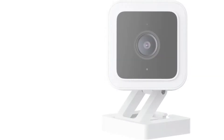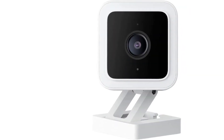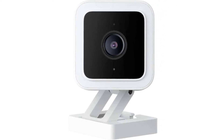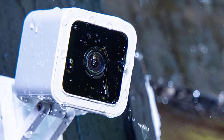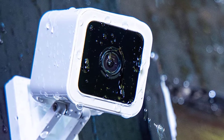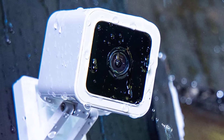At number one: Wyze Cam. Wyze disappointed some of its customers in 2021 when its ridiculously cheap cameras got slightly less ridiculously cheap. But at $36, the Wyze Cam, which we gave an 8.5 review score, remains a great budget security camera and a great camera, period.